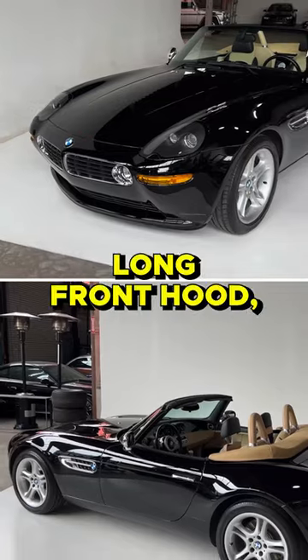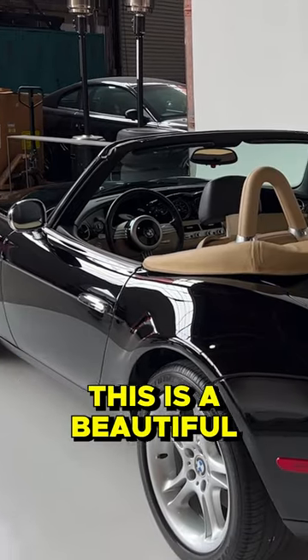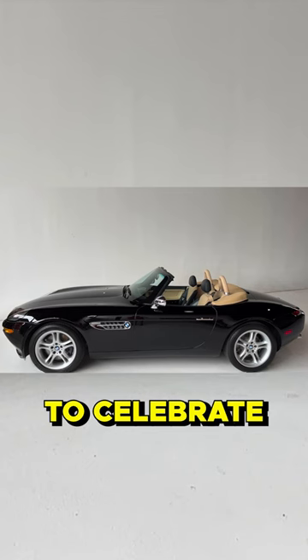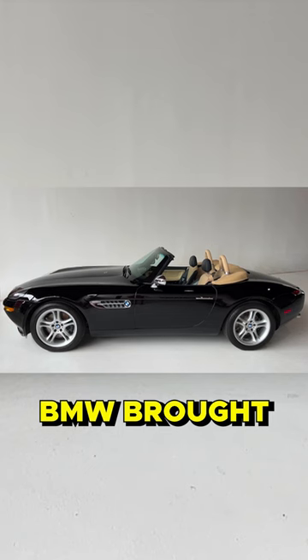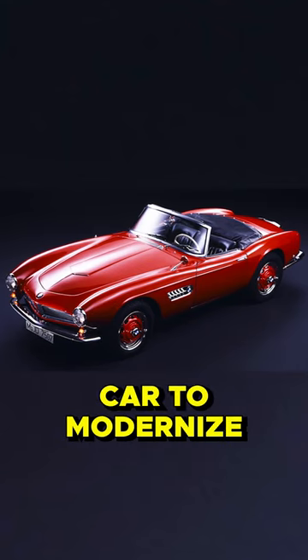It is breathtakingly pretty. With its long front hood, its steeply raked windshield, and its simple cam tail, this is a beautiful looking car. To celebrate the new millennium, BMW brought back this 507 shape, and they couldn't have picked a more beautiful car to modernize.